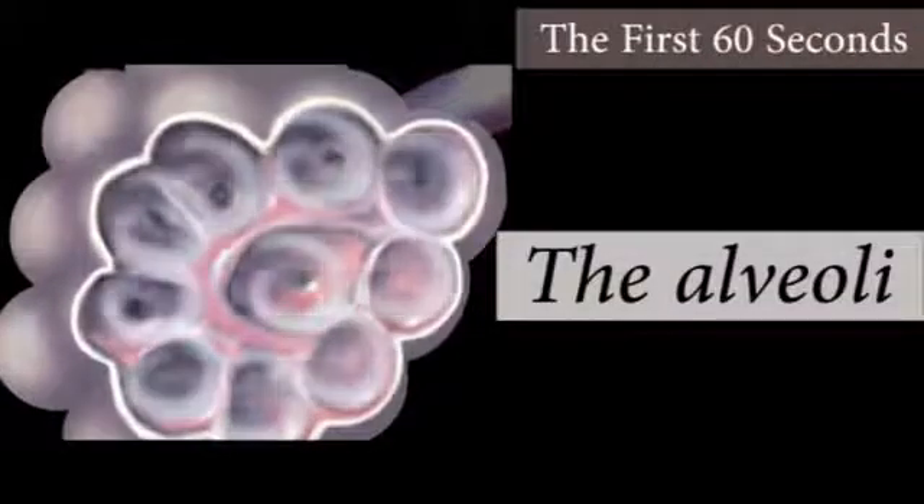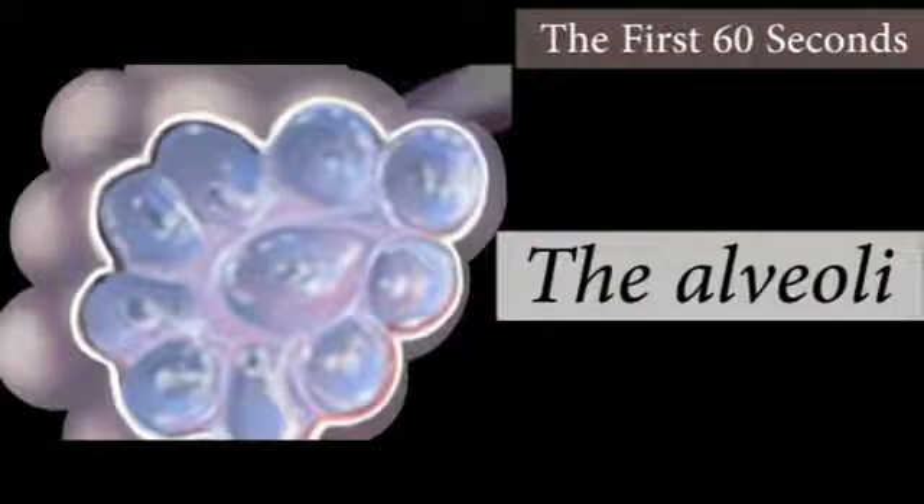As the alveoli expand, their walls are flooded with surfactant, which lowers the surface tension and allows them to remain open, making subsequent breaths much easier.